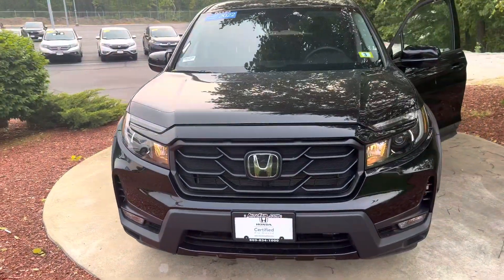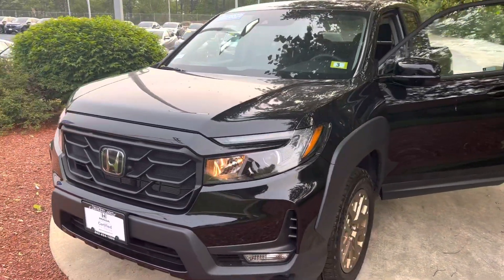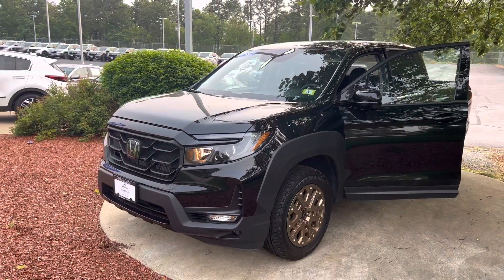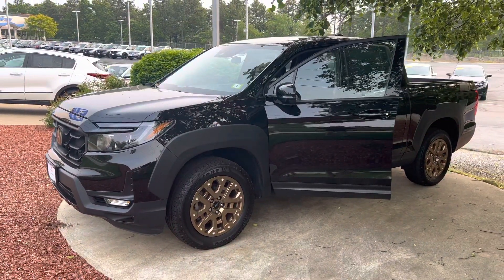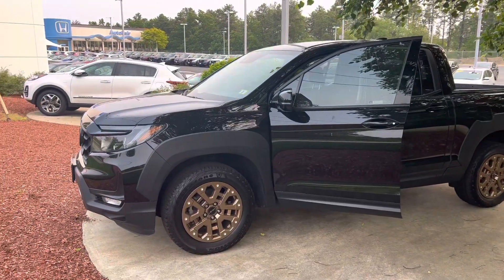I am looking forward to demoing the Ridgeline in person. If you have any additional questions on the Ridgeline, financing options, features, warranty information, or you just want to set an appointment to see this vehicle, feel free to contact me directly at 603-315-6221. I hope to see you soon.